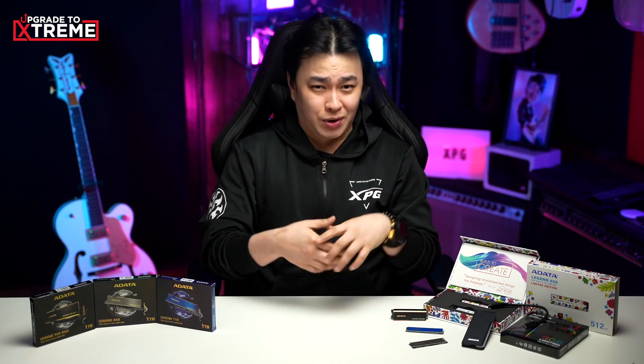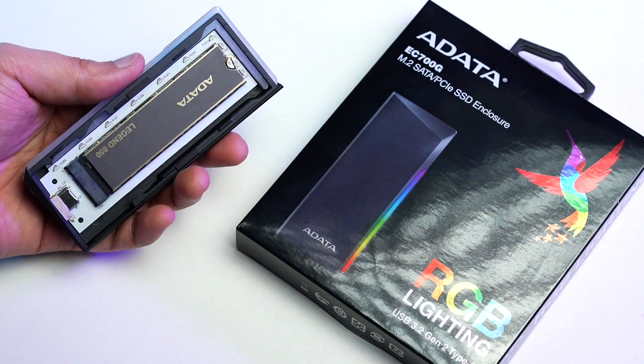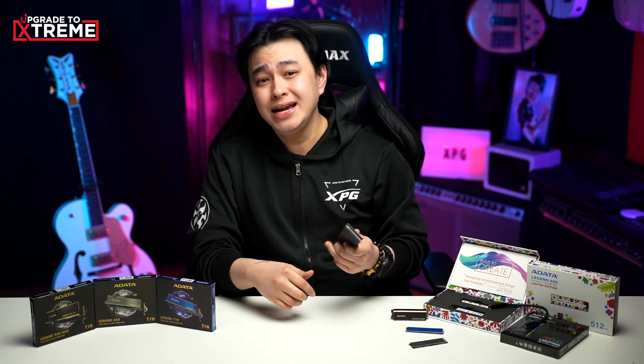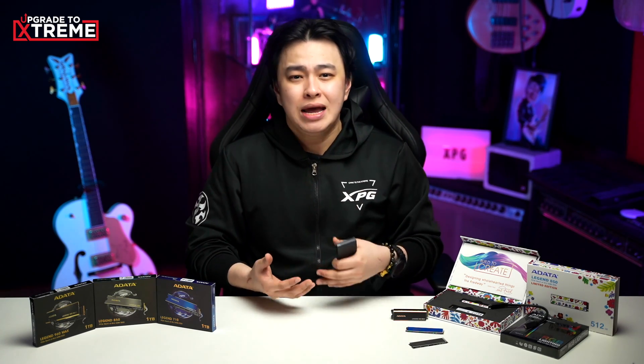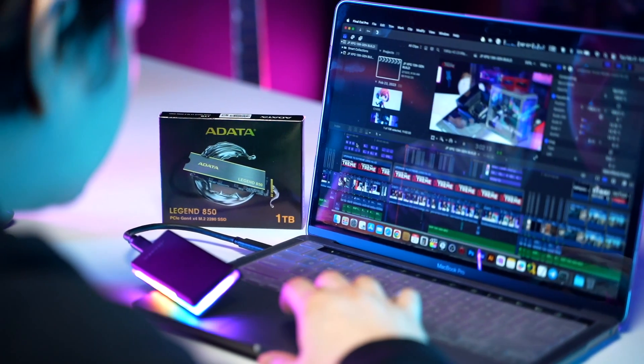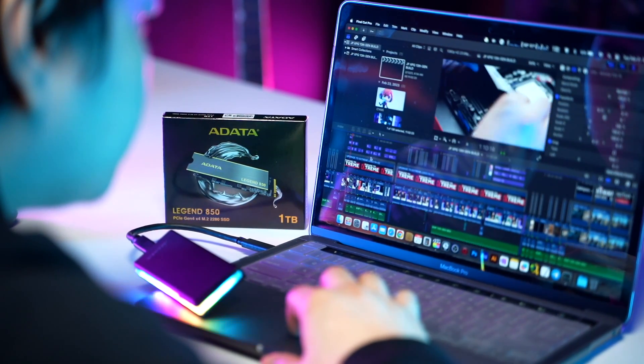Portability is also a huge plus for me, and for quite some time now I've been editing videos using my laptop with an external drive. I know it sounds a bit sketch, but hear me out. With the speed that SSDs provide, I get a smooth workflow, even with projects that have a lot of plugins and layers. And the best thing is I can access my files on different devices just by plugging in my external hard drive with the ADATA LEGEND 850 SSD installed.